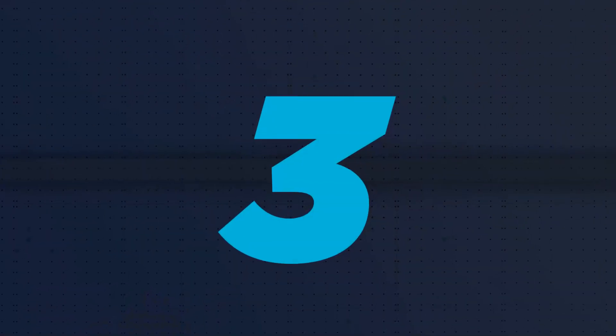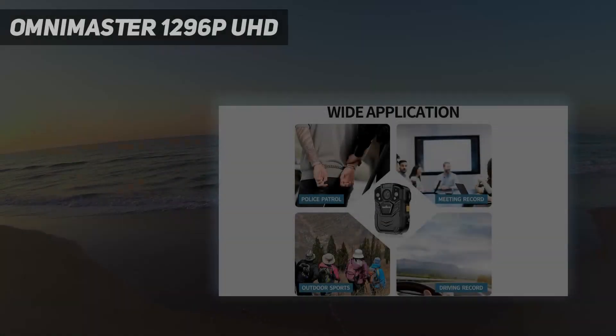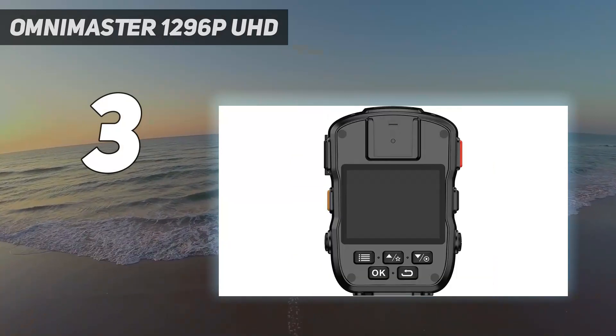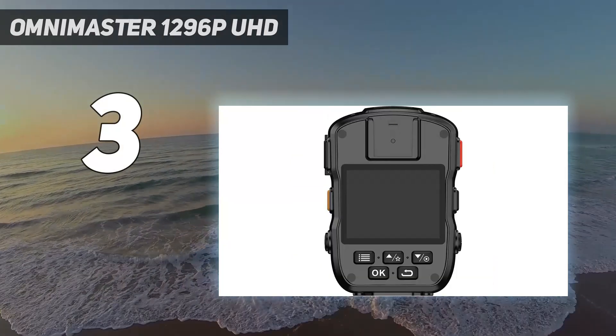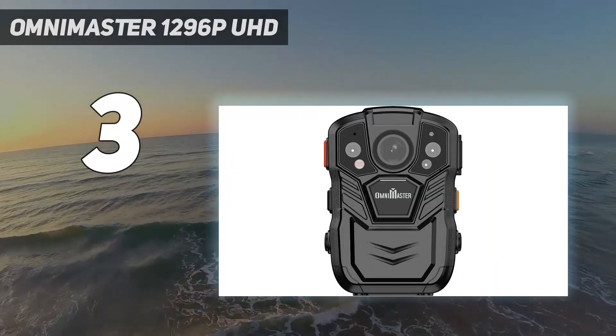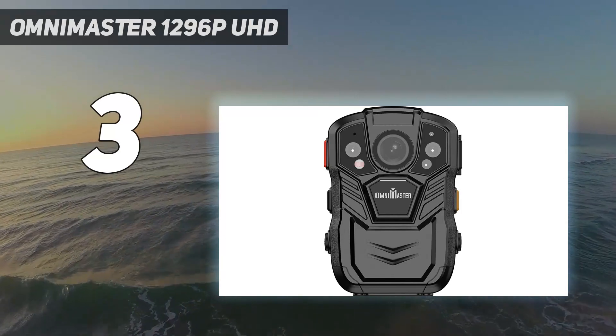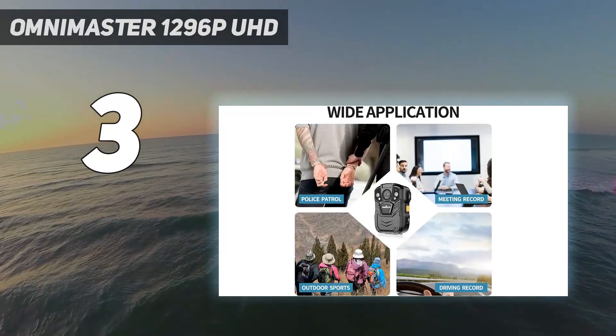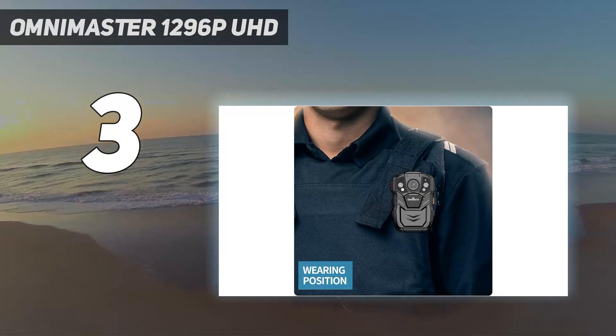At number 3: Omni Master 1296p UHD. With high-intensity infrared LEDs, the Omni Master body-worn camera can capture clear footage with face detection up to 33 feet away in super low light. With the 170-degree ultra-wide angle, it can capture much more information for critical scenes nearby.